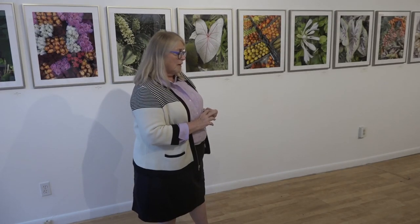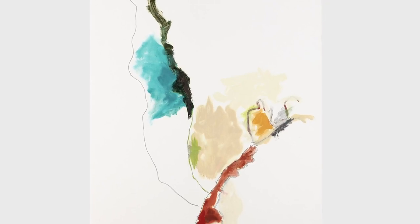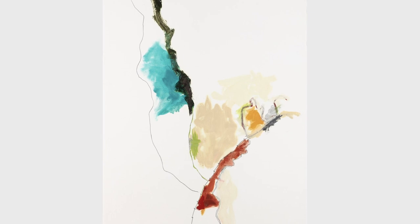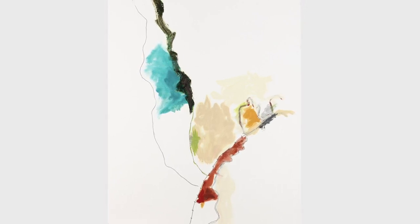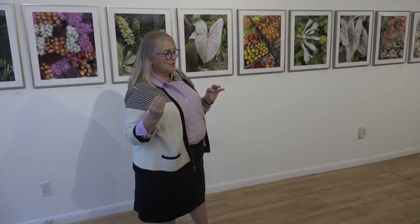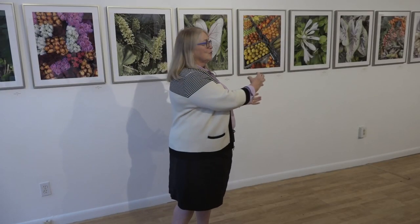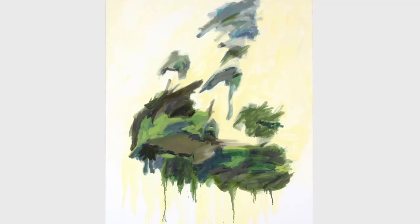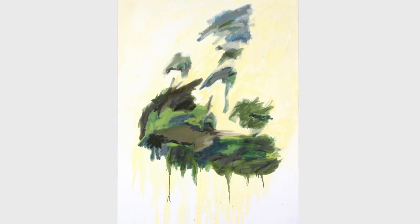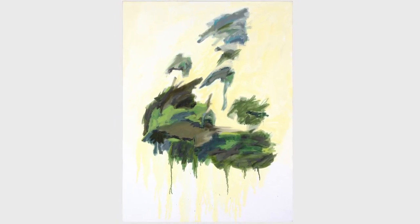A few years ago, I had a 25-year retrospective of that work down in Delaware, which was really exciting to see. You don't expect, when you look back at 25 years, that you can actually see the strains of the work from 25 years ago recurring over and over again. Even though the method changed, the medium changed, it was definitely me who was making those images.